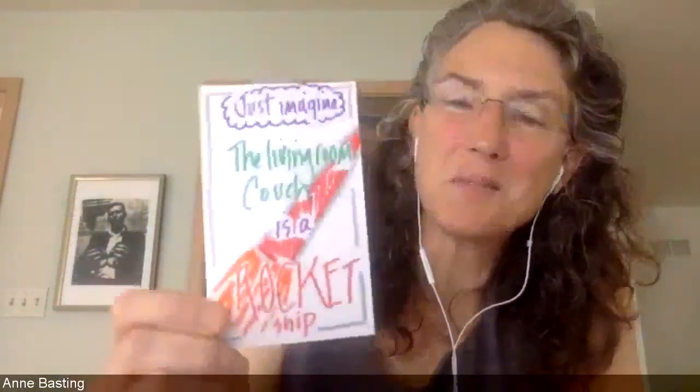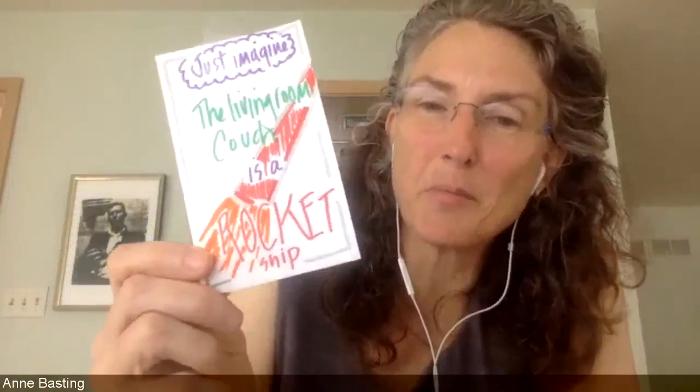In the top spot, write 'just imagine.' In the third spot, write 'is a.' So here's mine, which I also decorated: 'Just imagine the living room couch is a rocket ship.' Just a tiny little burst of creativity.